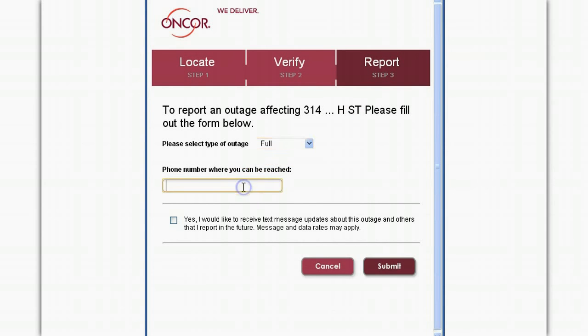Then enter a phone number where you can be reached and select the box at the bottom of the window if you would like to receive outage updates by text, including an estimated time of restoration when available, to help you plan to safely await repairs.